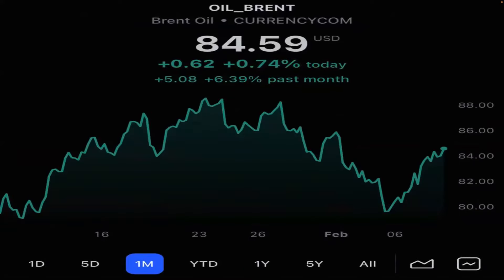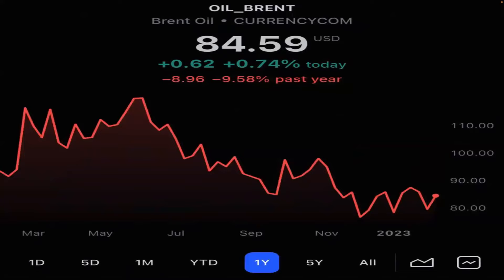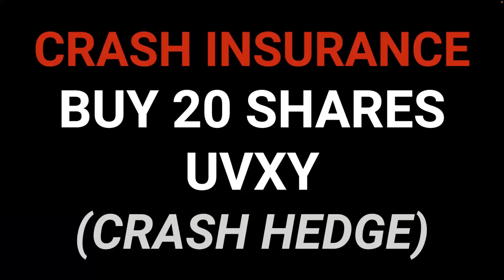Here's a look at oil. We can see in the last month it's had a run-up, a crash, and somewhat of a recovery. In the last year, it's down 9.5%, so it's still trying to stabilize in the 80 to 90 range. We're being patient on that.